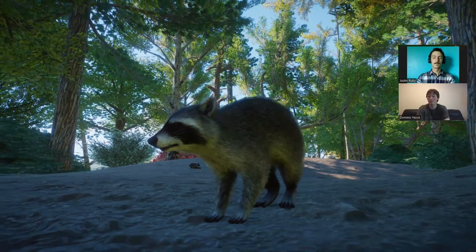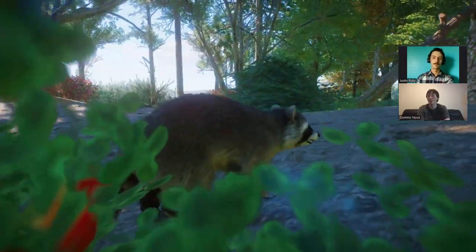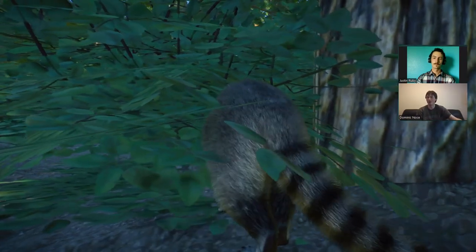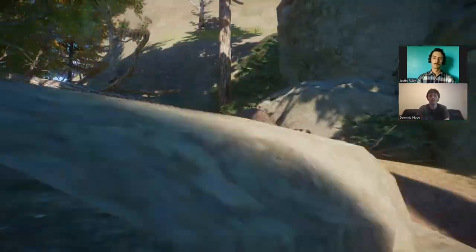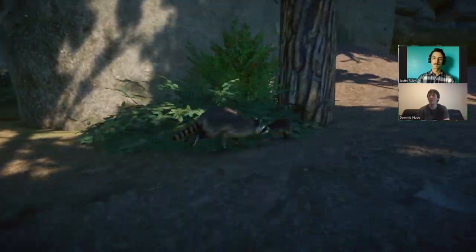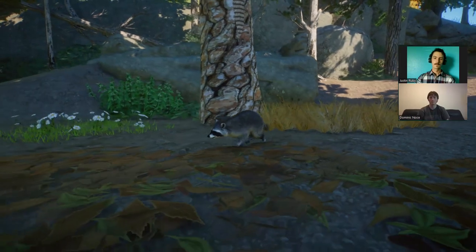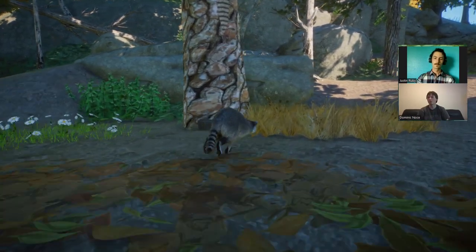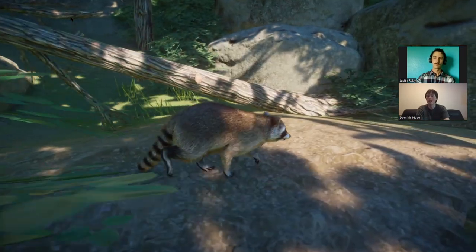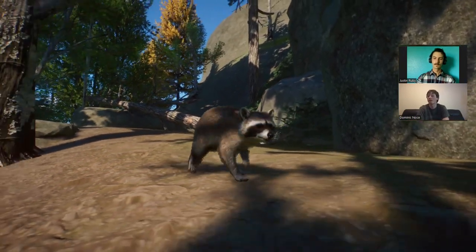Raccoons don't hibernate in the technical sense — true hibernation means sleeping through the whole winter while lowering body temperature to match the outside temperature. Bears don't even technically hibernate by that definition. Raccoons simply reduce their activity a lot and stay in a tree hollow to get out of the elements. If winter is particularly mild, they'll get out and be active until a big storm hits. They're not true hibernators, but you will see reduced raccoon activity in winter.